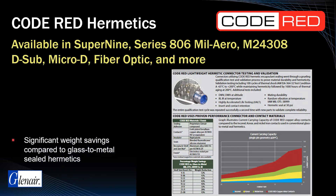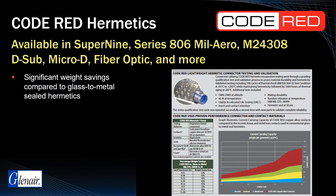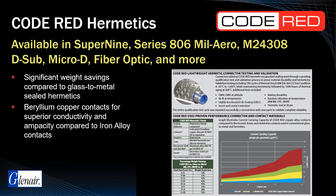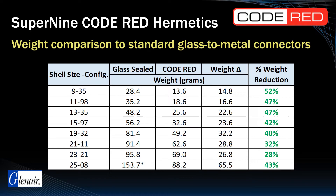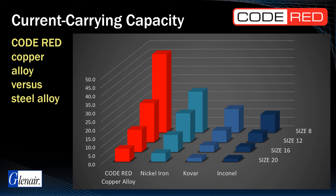In addition to the significant weight savings enjoyed due to the use of aluminum shells, these interconnects also deliver far superior electrical performance as well as low magnetic permeability, a critical space requirement. Code Red is a significantly lighter solution than conventional glass-to-metal seal designs — weight savings are consistently in the range of 40% compared to conventional glass-to-metal sealed connectors. Beryllium-copper contacts offer a significant improvement in contact resistance and ampacity compared to Inconel, Kovar, and Nickel Iron, the three most common contact materials in glass-to-metal seal hermetics. Great news for electrical engineers everywhere!